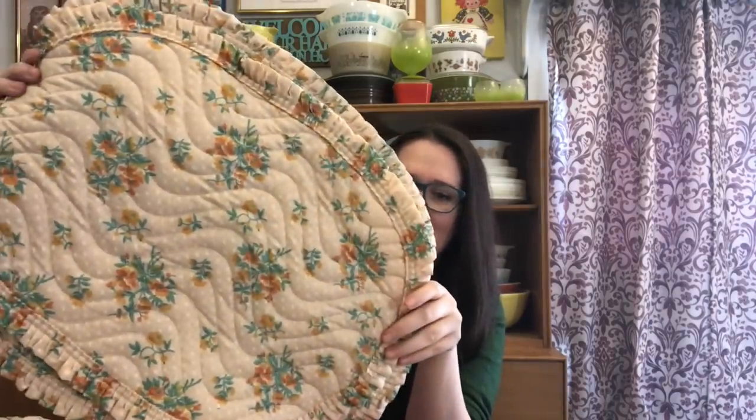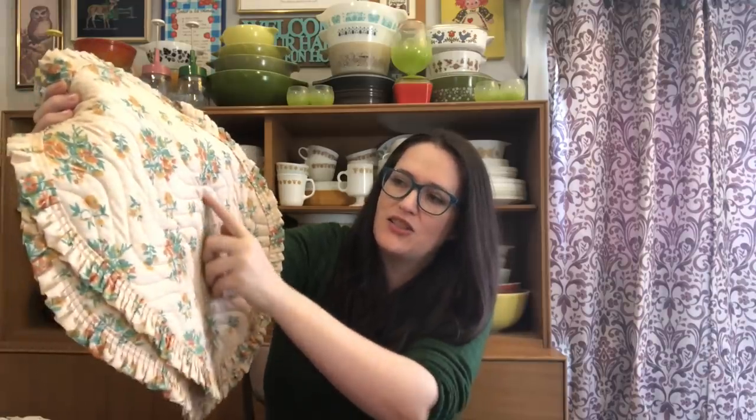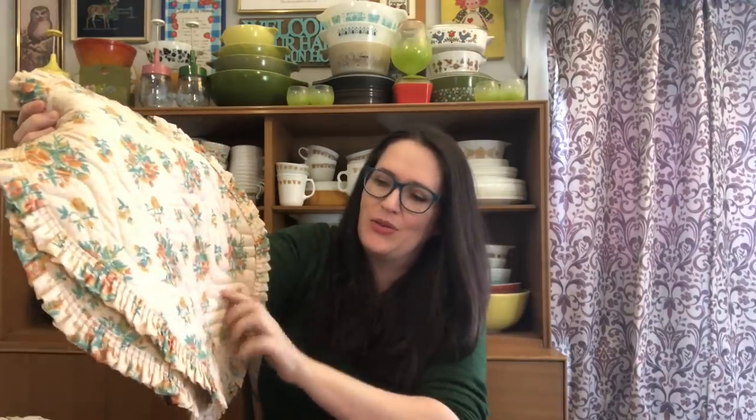Then I found this set of four placemats. They're quilted placemats and I just thought they were really nice. They have gorgeous orange flowers on them and this kind of swirl threaded detailing through it as well. I just really liked them, and these will potentially be resold in my Etsy shop as well.